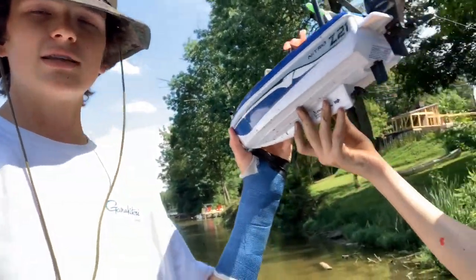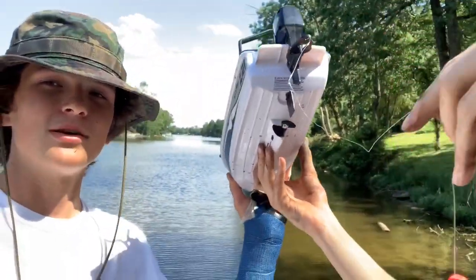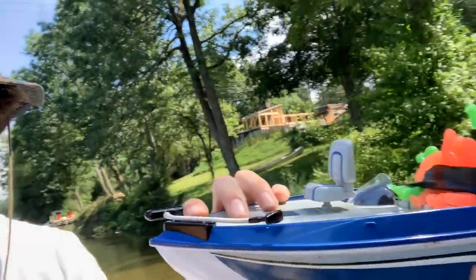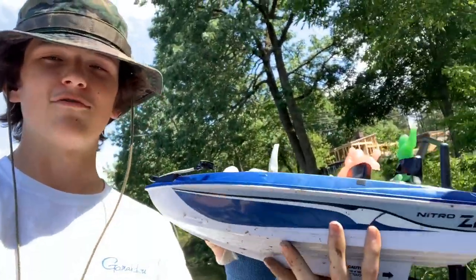It has lots of horsepower and today we're gonna try to catch a fish. We got a nightcrawler, we got a bobber, we got our lines right here. We're gonna try to catch a fish on this beauty of a boat.